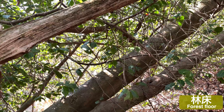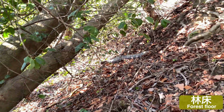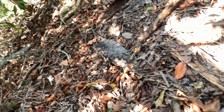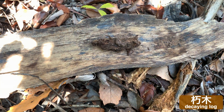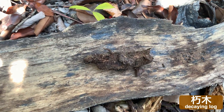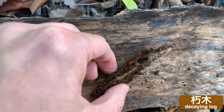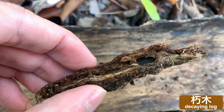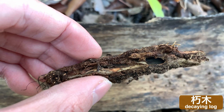多くの生き物が暮らす山林、その一角で林床を探索していると、とある朽ち木を見つけました。その小さな朽ち木を手に取り中を探っていくと、朽ち木の中にはとあるアリが住んでいました。